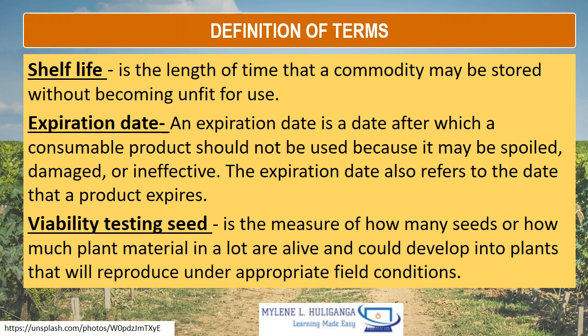Definition of Terms. Shelf Life is the length of time that a commodity may be stored without becoming unfit for use. Expiration Date is a date after which a consumable product should not be used because it may be spoiled, damaged, or ineffective. The expiration date also refers to the date that the product expires. Viability testing of seed is the measure of how many seeds or how much plant material in a lot are alive and could develop into plants that will reproduce under appropriate field conditions.